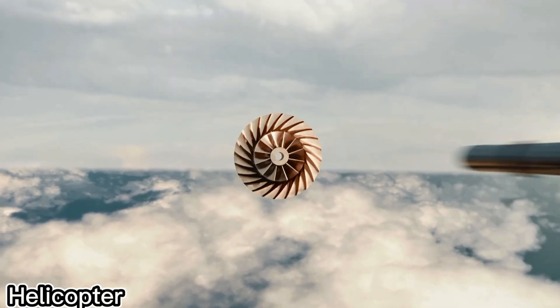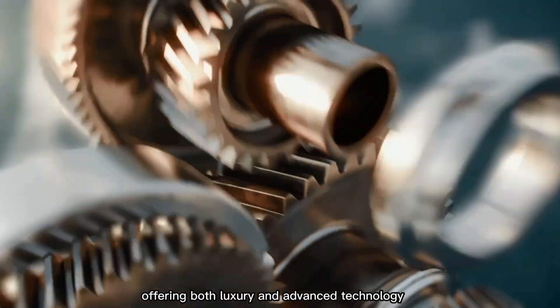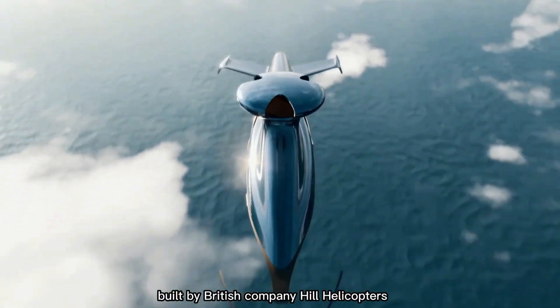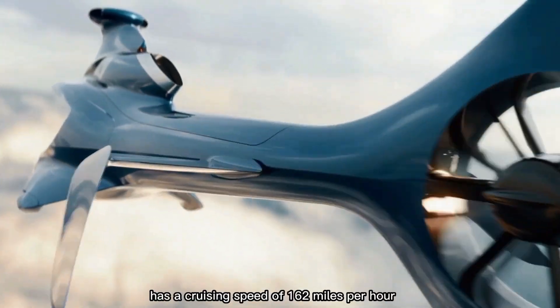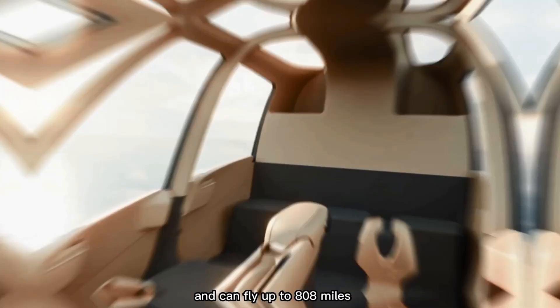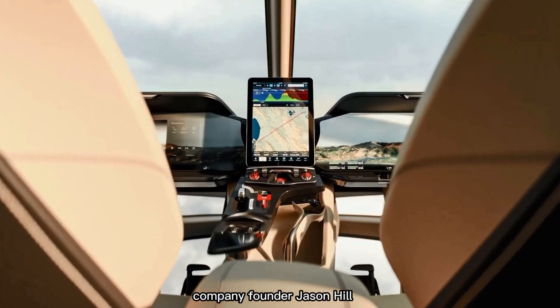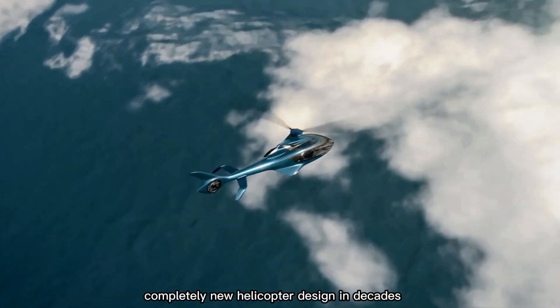The Hill HX-50 is a helicopter designed with private buyers in mind, offering both luxury and advanced technology. Built by British company Hill Helicopters, it's powered by a 500-horsepower engine, has a cruising speed of 162 miles per hour, and can fly up to 808 miles. It seats up to five people. Company founder Jason Hill says the HX-50 is the first completely new helicopter design in decades.